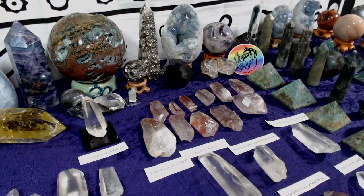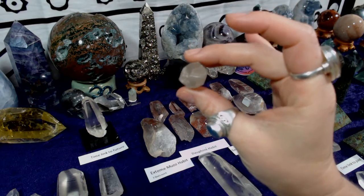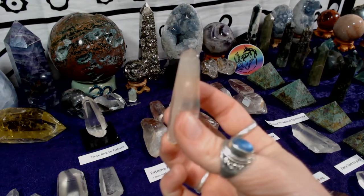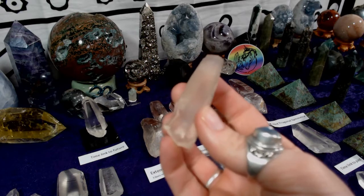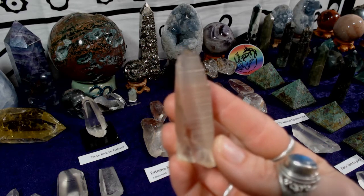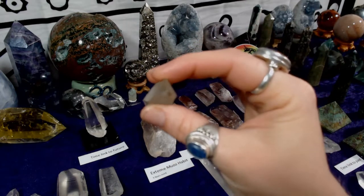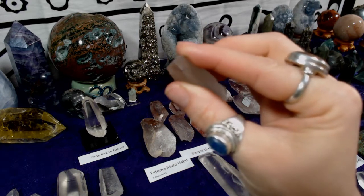Lemurians tend to have more sacred geometry features than other quartz crystals. This one, for example — if you were to cut a cross-section, it would be hexagonal, which is pretty cool. That hexagonal shape recurs over and over in many Lemurian features. Here are some of those lines I'm talking about. And this one is actually called an extreme Muzzo habit because it has only three faces, coming to a triangular tip at the top.